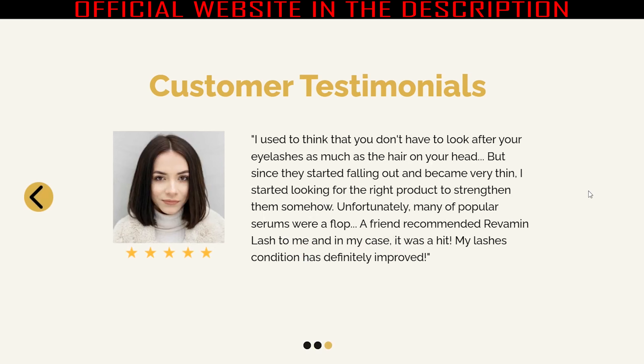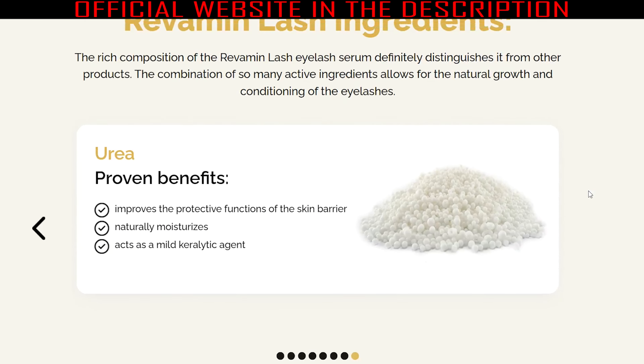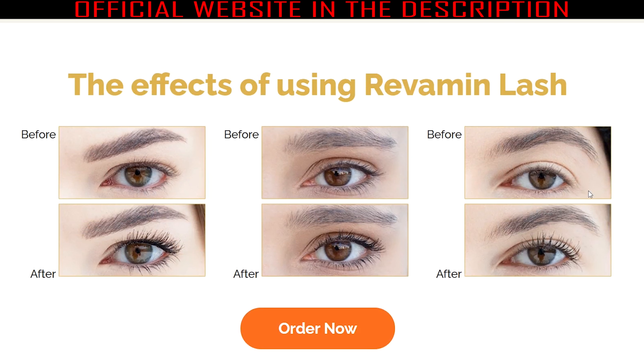Experts recommend using Revamine Lash for at least 3 months to start seeing the best results. Since Revamine Lash is safe, effective, and healthy for you, it has no negative side effects, but it should not be taken by people who are allergic to any of the components. I hope I helped you with this video, and if you have any questions, please leave a comment below.